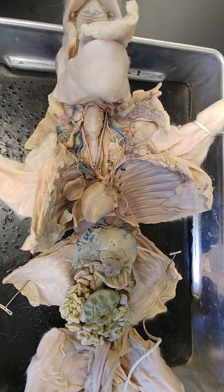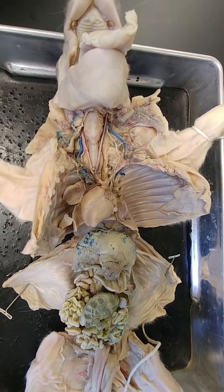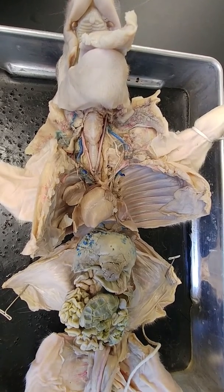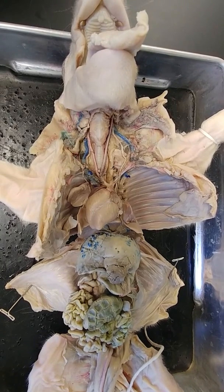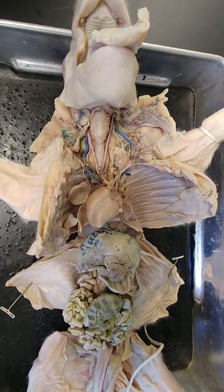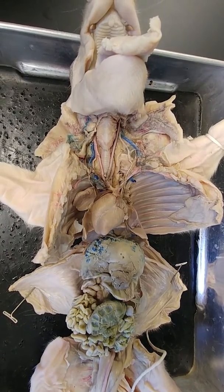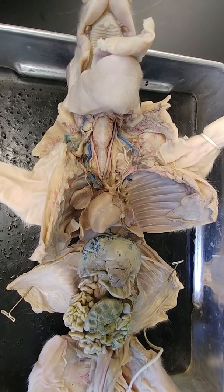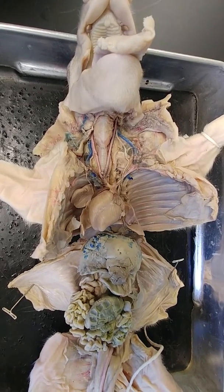Today we're going to be looking at the fetal pig structures that you will need to know for the Biology 142 Final Lab Practical Exam. I'm going to show you several of the structures, though I won't be able to show you all of them on this one individual pig. However, you're responsible for knowing the structures listed on the list that's been provided to you in class and online.